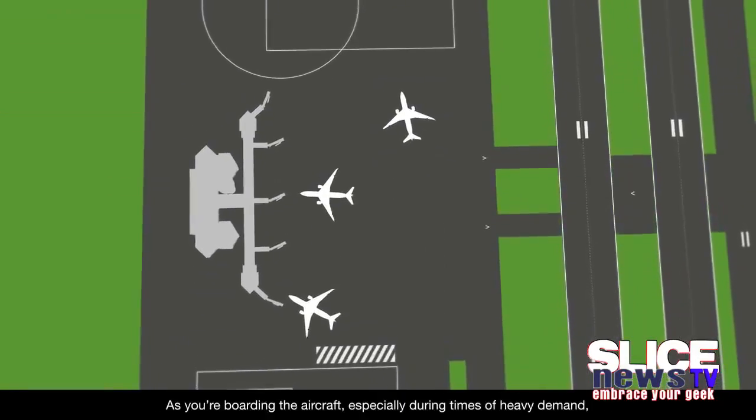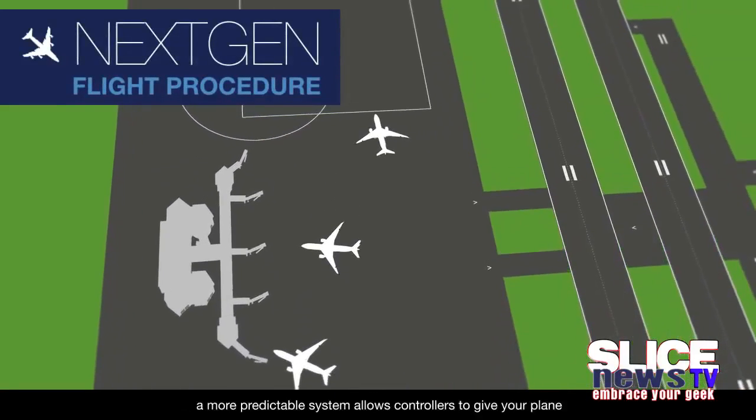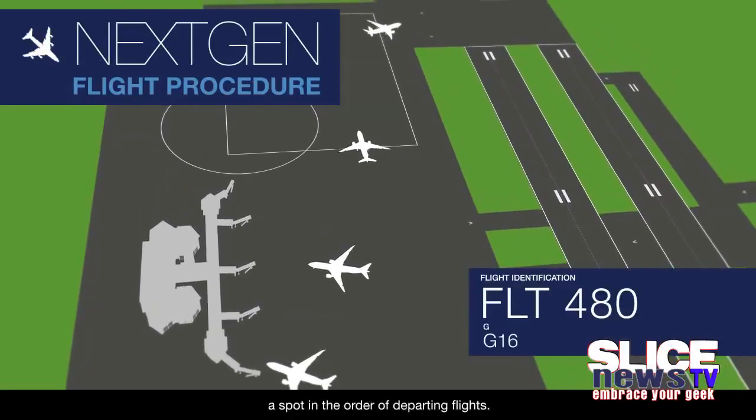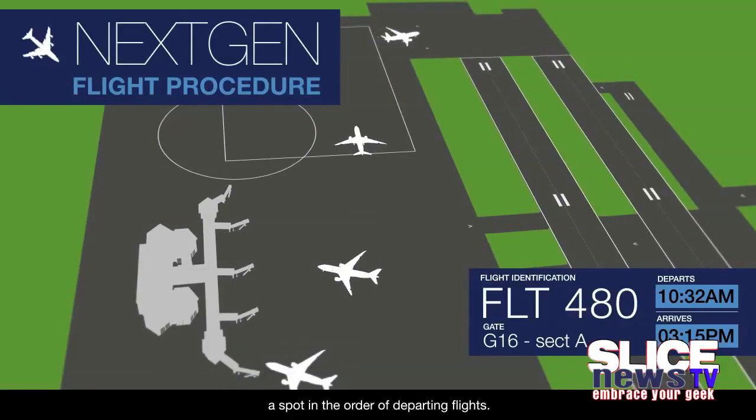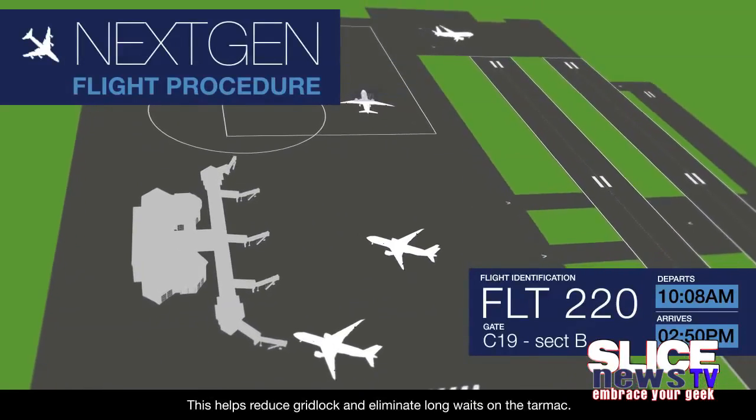As you're boarding the aircraft, especially during times of heavy demand, a more predictable system allows controllers to give your plane a spot in the order of departing flights. This helps reduce gridlock and eliminate long waits on the tarmac.